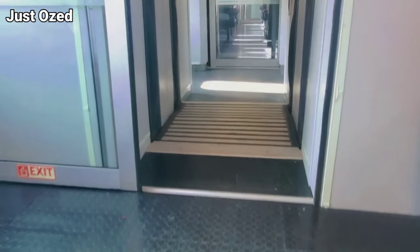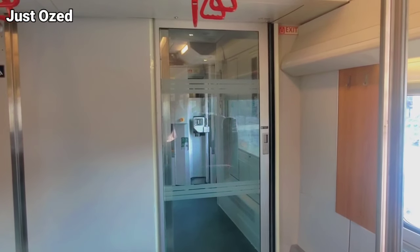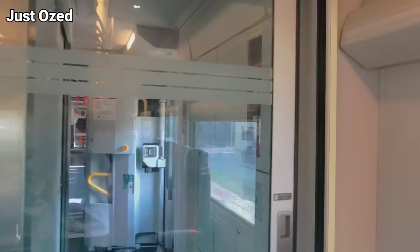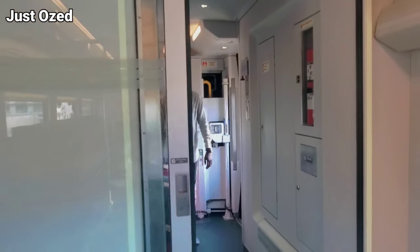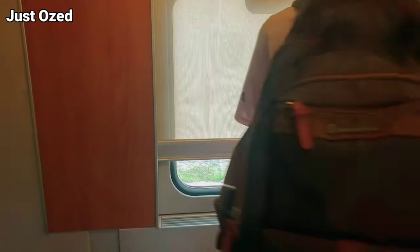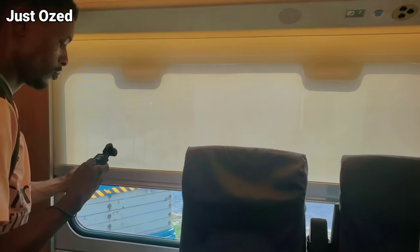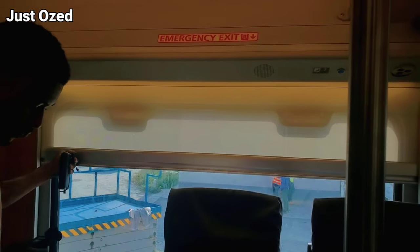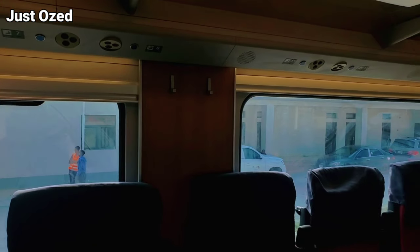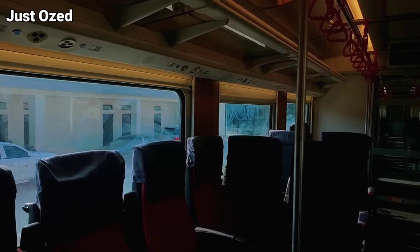I'd like to get your opinion on what you think about the floor in the comment section. Another interesting thing about the train is this automatic motion door that opens when a passenger approaches — it leads you to the next coach. Once you approach, it opens and you access the other coach. Another cool feature is this window blind. The train has a window blind — you can close all the windows and focus on what's happening inside the train. It's available in all the windows.